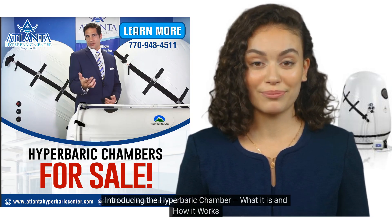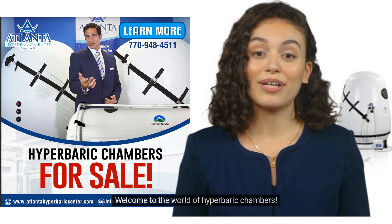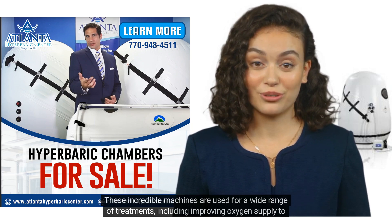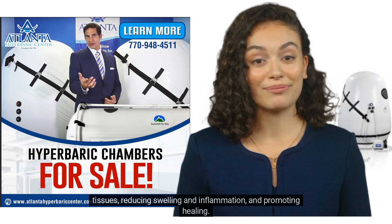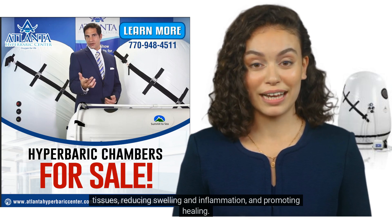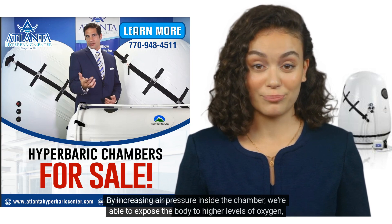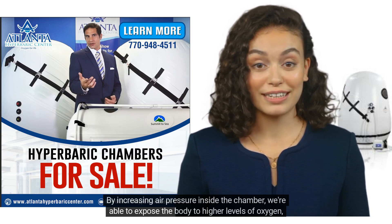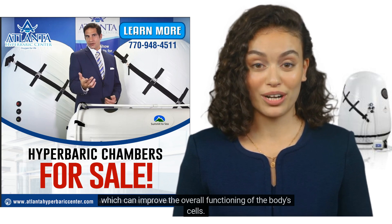Introducing the Hyperbaric Chamber — what it is and how it works. These incredible machines are used for a wide range of treatments, including improving oxygen supply to tissues, reducing swelling and inflammation, and promoting healing. By increasing air pressure inside the chamber, we're able to expose the body to higher levels of oxygen, which can improve the overall functioning of the body's cells.